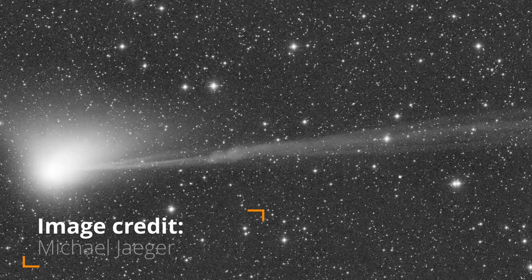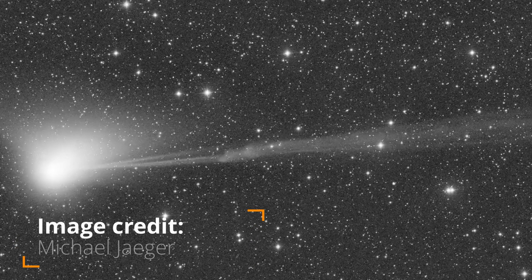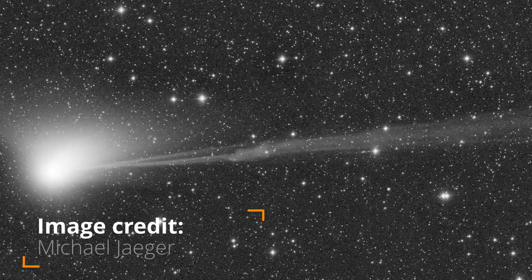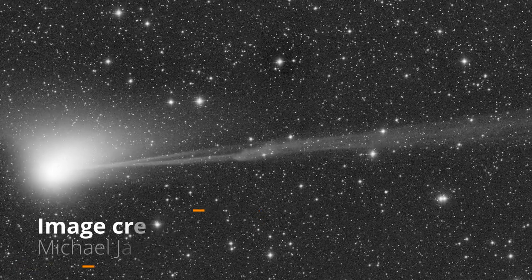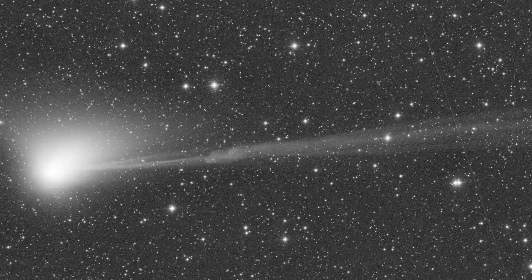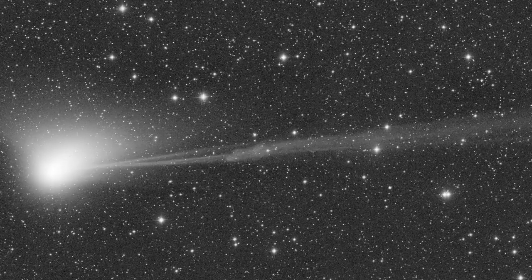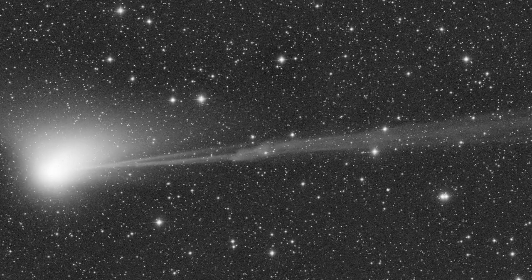A rare green comet passing through our solar system for the first time in 50,000 years received a warm welcome from the sun this week — perhaps too warm. Images captured by Michael Jaeger, an amateur astronomer based in Austria, reveal a huge spike of gas disconnecting from the comet's tail and drifting off on the solar wind.